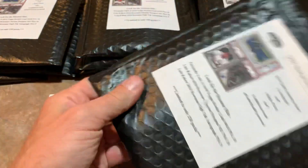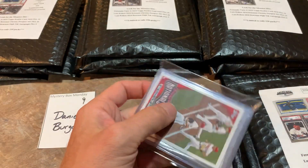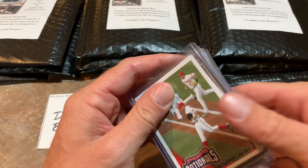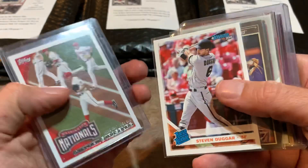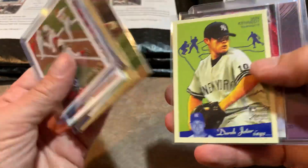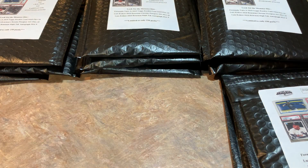Spot number nine for Daniel B. — thanks very much for being here. We also have the Bowman Chrome Case Break today, and tomorrow the Big Bat Box Diamond Edition, a brand new high-end product. Daniel has a Steven Strasburg Rookie Debut Card from 2010 Topps Update — pretty nice. Also Steve Duggar, Cliff Lee, Steven Goncalves, Robin Yount Hall of Famer. His hits are an Alex Gordon relic and a Gabriel Guerrero Bowman Chrome auto. Daniel, thank you — spot nine is in the books.